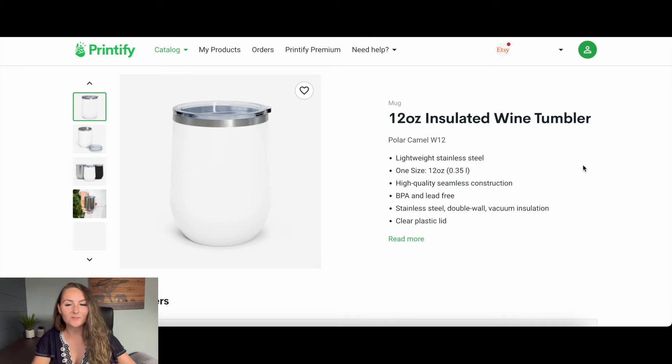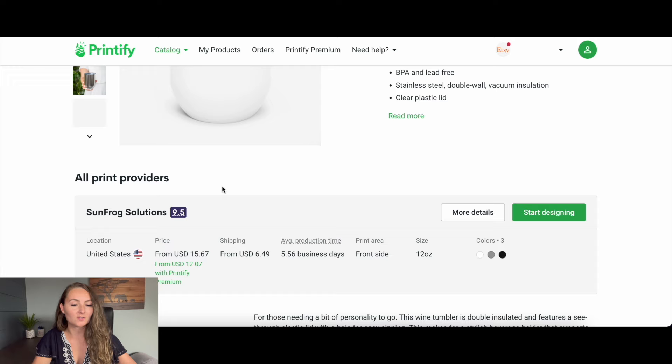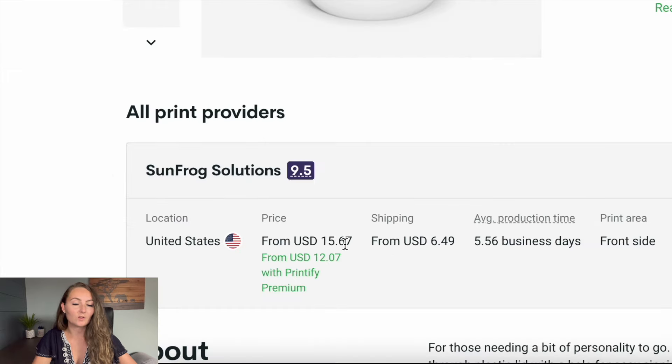If you're watching this video much into the future, go do this exercise yourself to make sure prices haven't changed. For the wine tumbler, the example I showed you is the 12-ounce insulated wine tumbler by Sunfrog Solutions. Without Printify Premium, the pricing is $15.67 plus $6.50 for shipping. With Printify Premium, it's $12.07.